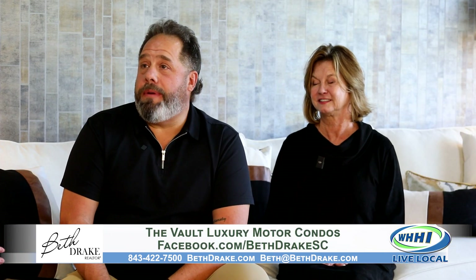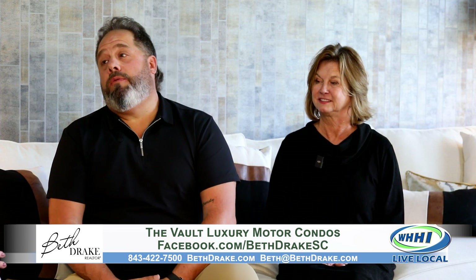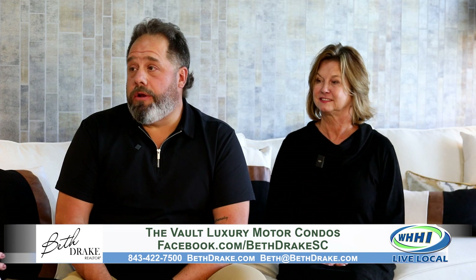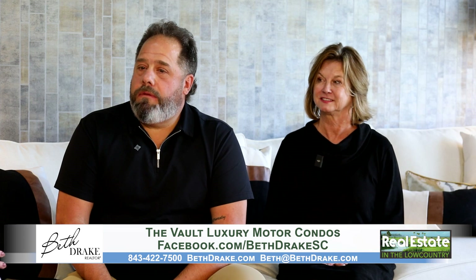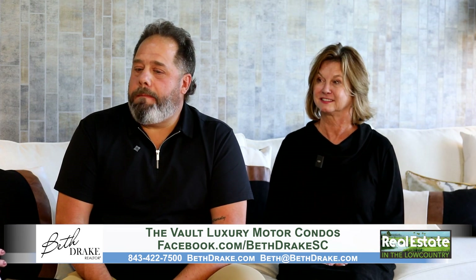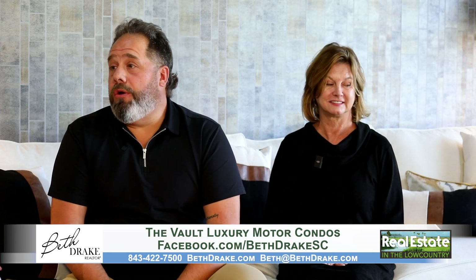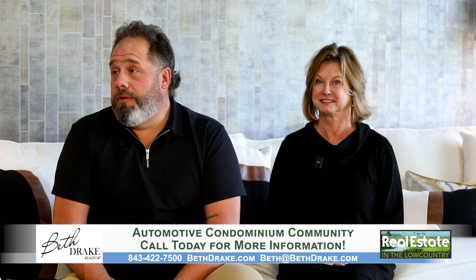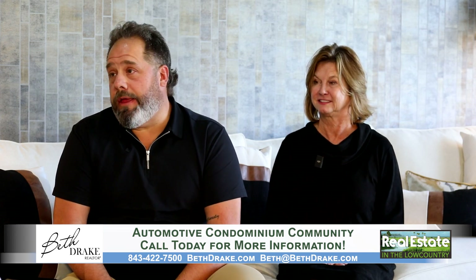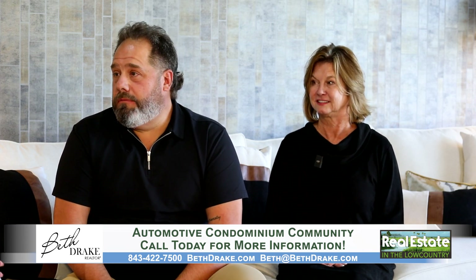They're way more than a typical storage unit. Before we started filming you mentioned they really kind of become man caves — and that's actually probably the best way to describe it in one word. Once they're bought, you can do anything you wish with them. They are like a condo, so there are dues, you do own it, so it's an appreciating asset. The owners will either leave them pretty bare or they'll go crazy — and those are the fun ones. Bathrooms, showers, lofts, car lifts, bars, pool tables, golf simulators, driving simulators, wine coolers — you name it.